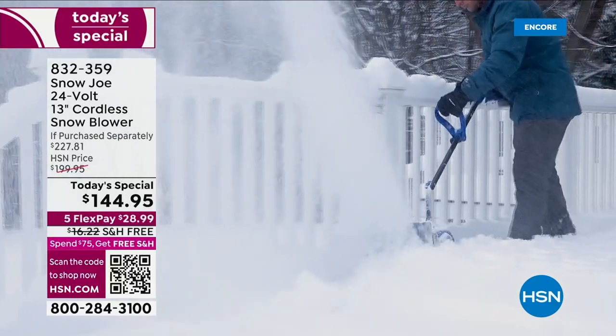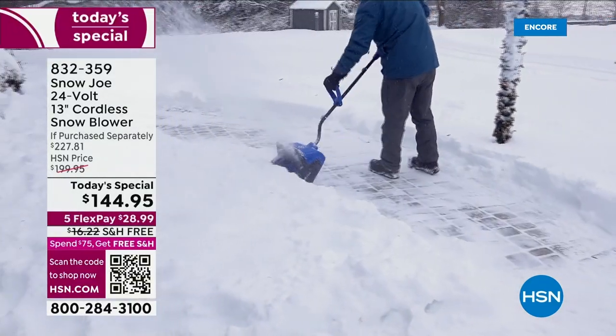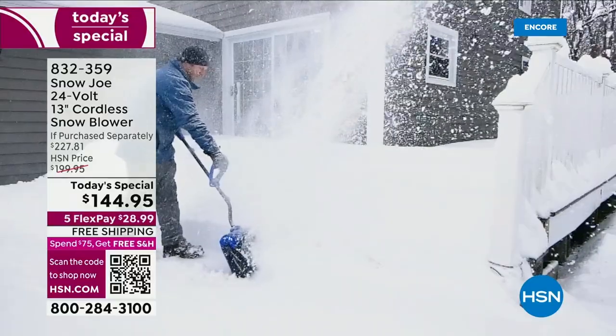Snow Joe is the number one brand in America for the past year. We've got a 24-volt, 13-inch cordless snowblower — a special bundle for you here at HSN that you won't get anywhere else. We're over 35% off retail.